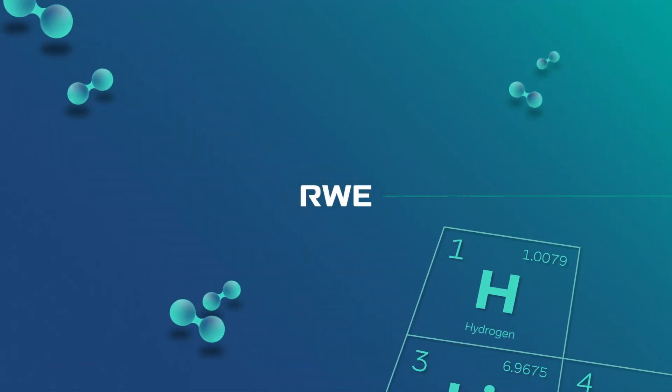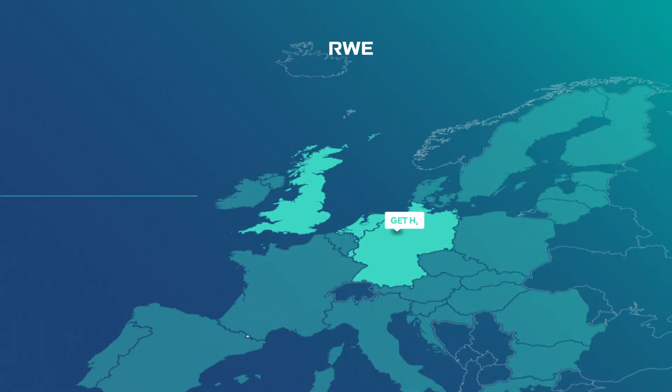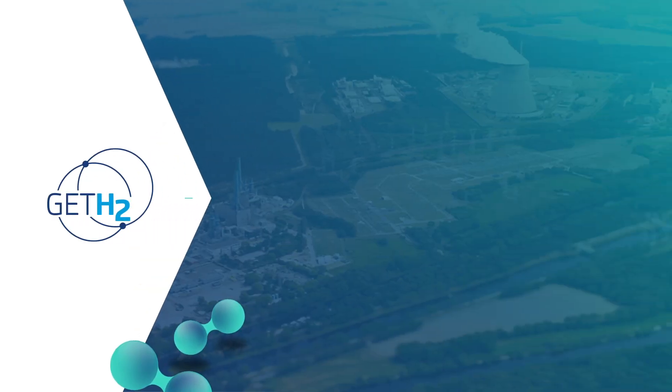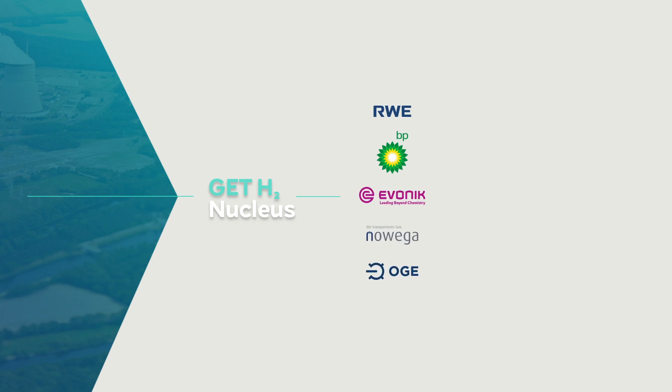RWE is using numerous projects to propel the hydrogen economy: Get H2, AquaVentus and H2 Brunsbüttel in Germany, Iems Hydrogen in the Netherlands, and the South Wales Industrial Cluster in the UK. The Get H2 initiative takes the entire value chain into account — from the production of green hydrogen to pipeline transport and all the way to industrial use.